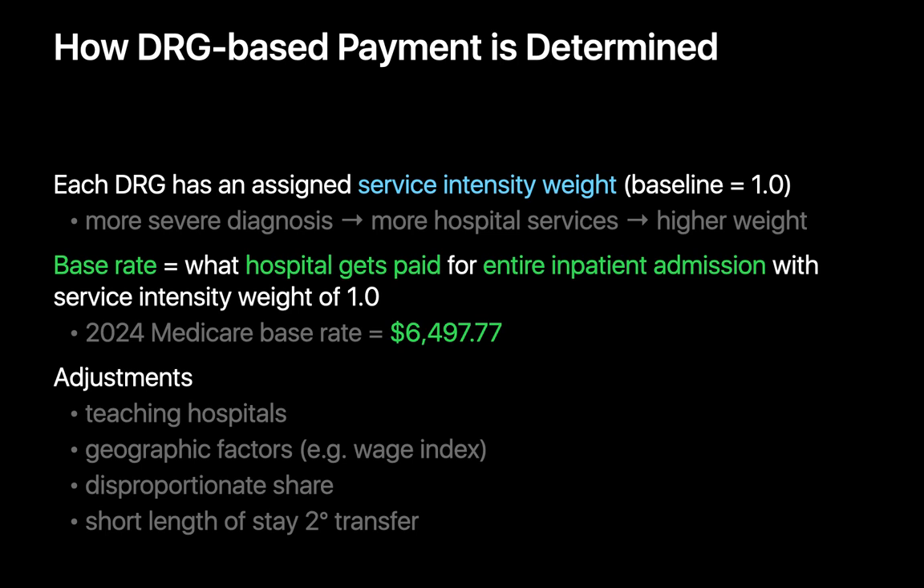Each of the 766 DRGs is assigned a specific numerical service intensity weight. More intensive DRGs expected to require greater inpatient hospital services have higher service intensity weights, while simpler DRGs have lower service intensity weights. The base rate establishes what CMS will pay a hospital for an entire inpatient admission with a service intensity weight of 1.0. In 2024, the Medicare base rate is around $6,500. CMS also makes adjustments depending on whether a hospital is a teaching hospital, where the hospital is located, if it serves a disproportionate share of Medicare patients, and for shorter partial-length stays due to transfer from another hospital.